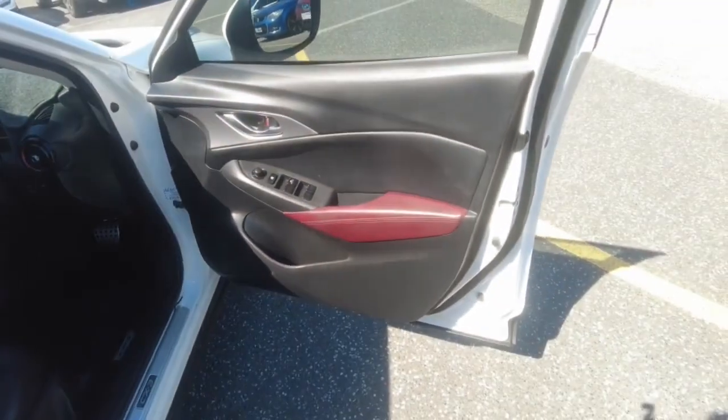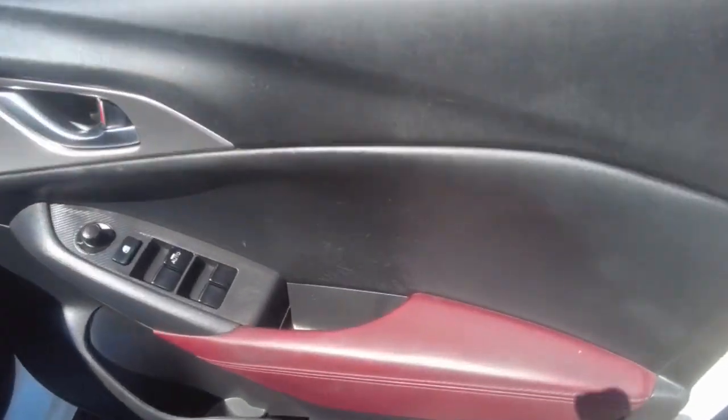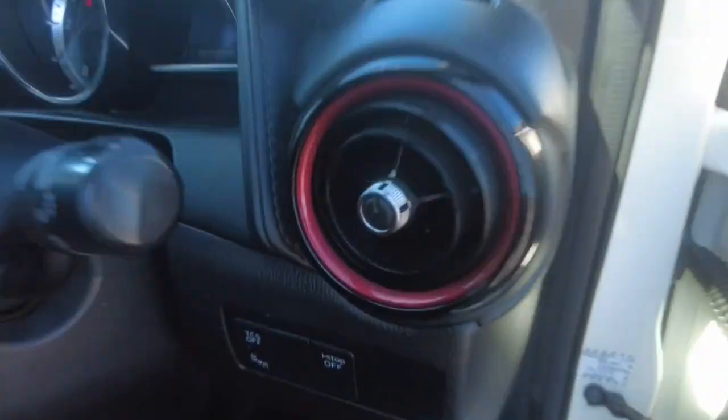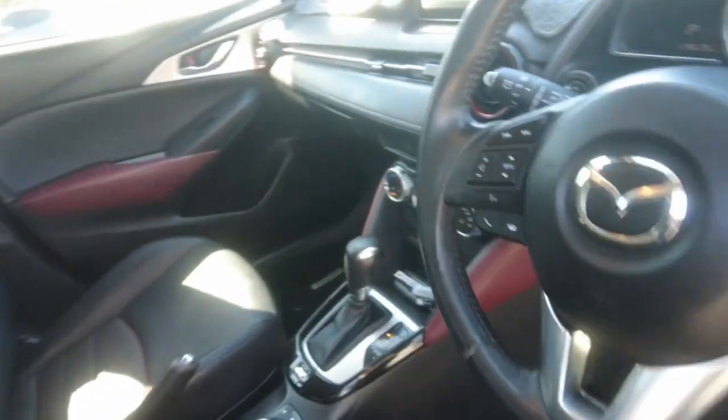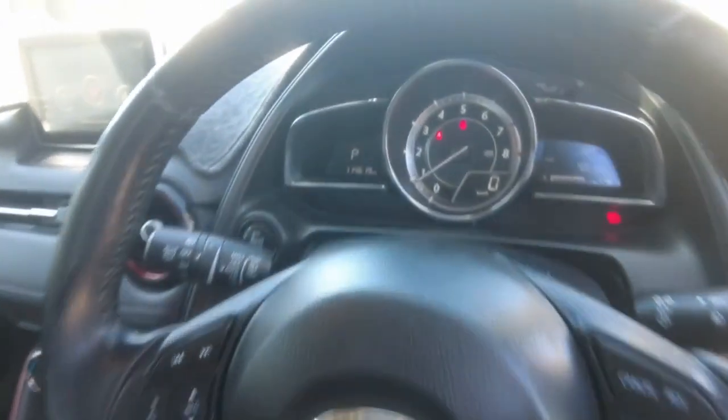So here's the driver side door. You get a full leather interior with some red leather accents, red in the vents, and red stitching throughout. The black leather all looks really good, and that's what the steering wheel looks like.